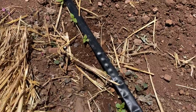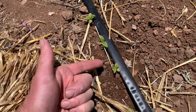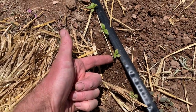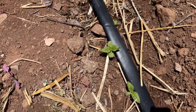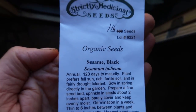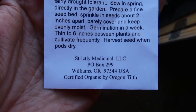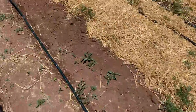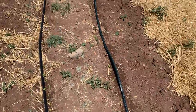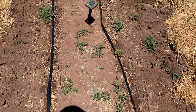Here's something I've never grown before, so I'm pretty excited. Can you see these little babies here? This is sesame, and it makes black sesame seeds. I got these seeds from Strictly Medicinal Seeds, based in Williams, Oregon — formerly run by Richard Ehrlich, formerly known as Horizon Herbs, best known for medicinal herbs but they also do some staple crops.